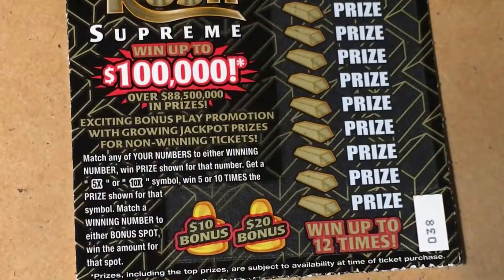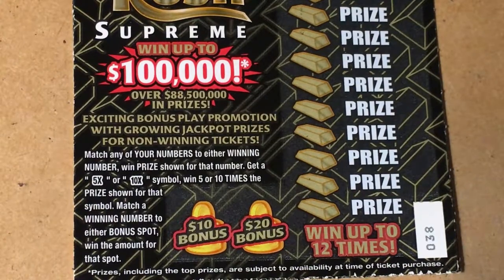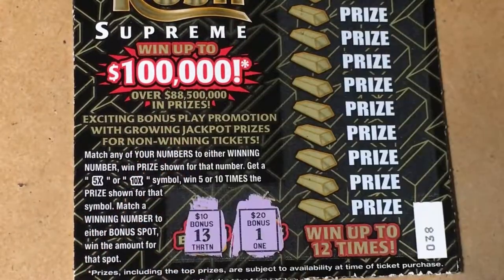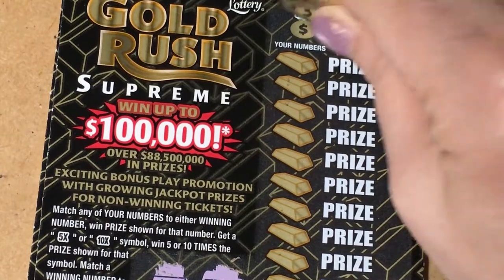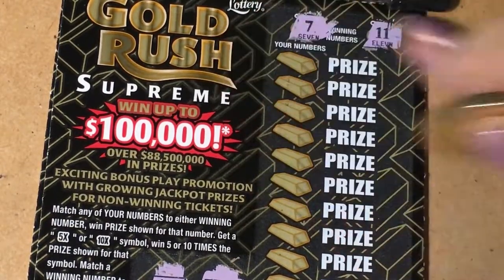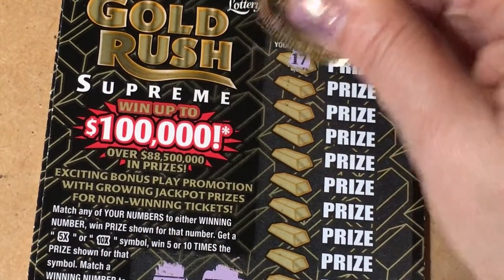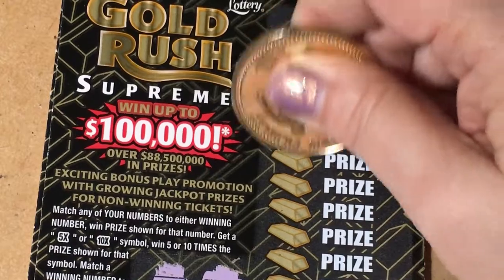Okay, let's go to the two-dollar tickets. I'll put them on the clipboard. We have ticket number 38 and 39. We have bonus numbers 13 and 1. The winning numbers are 11 and 7.